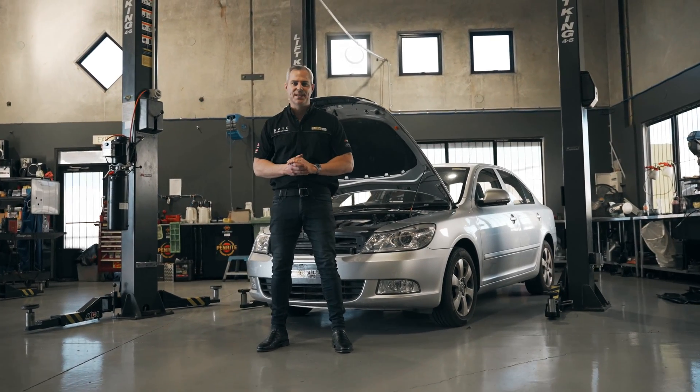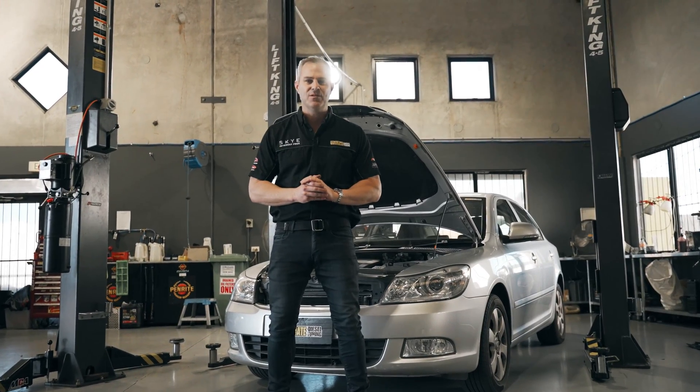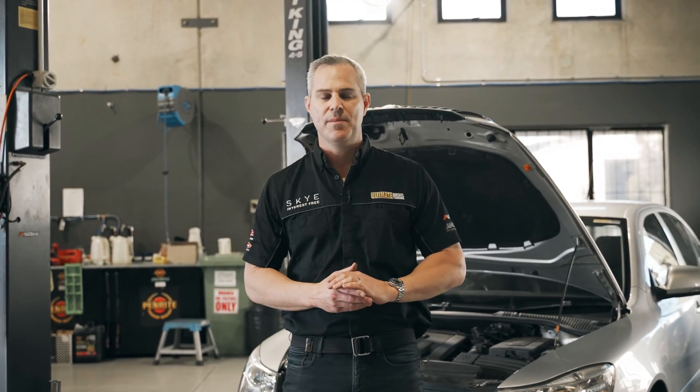Hi guys, it's Rob from Ultimate Diesel Tuning. Today I want to talk to you about the on-car chemical soot clean service that we can provide to any modern diesel vehicle from 2007 onwards. We're not just talking about four-wheel drives — it's any common rail diesel vehicle, just like this one behind me here.